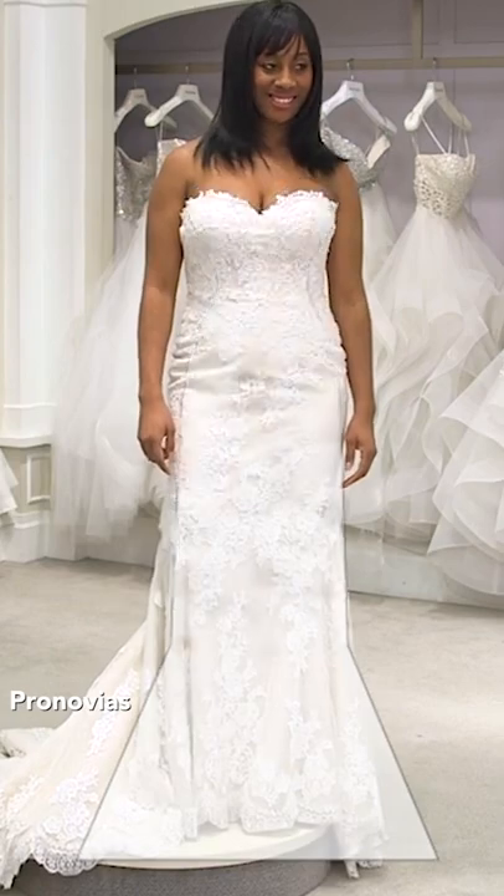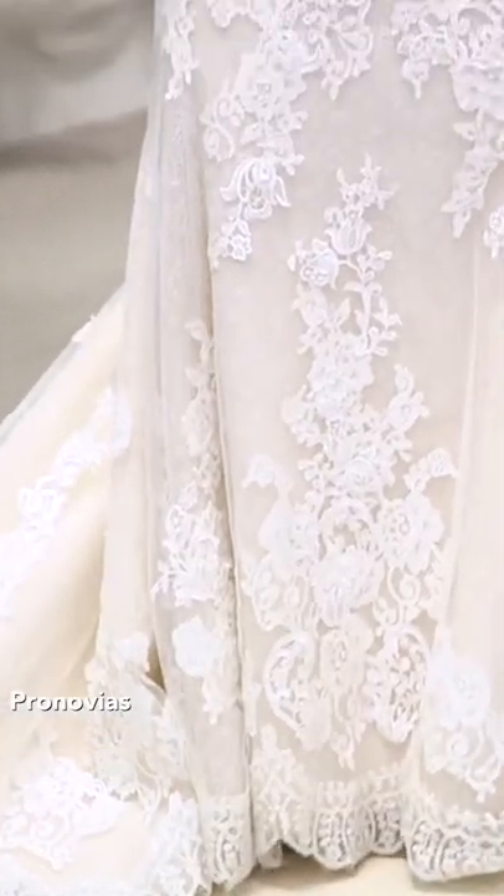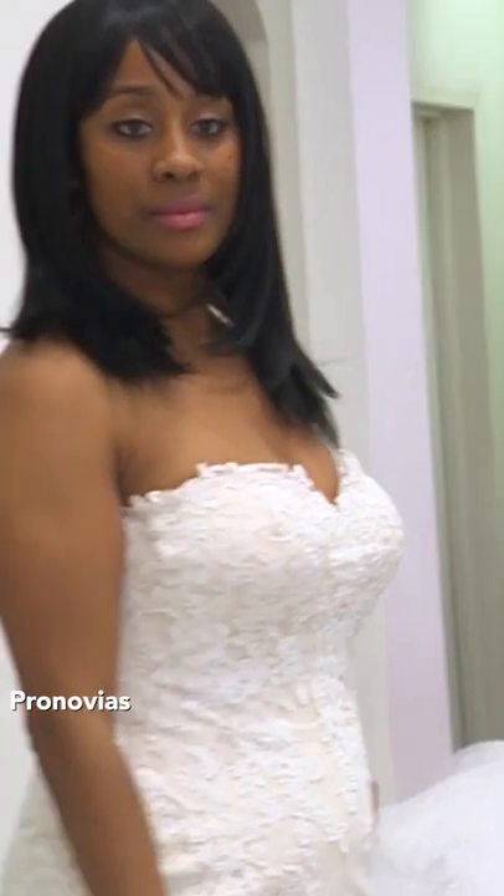A trumpet silhouette has a straight line bodice and it flares just a little bit below the knee. This is also a great silhouette to highlight your natural waist.